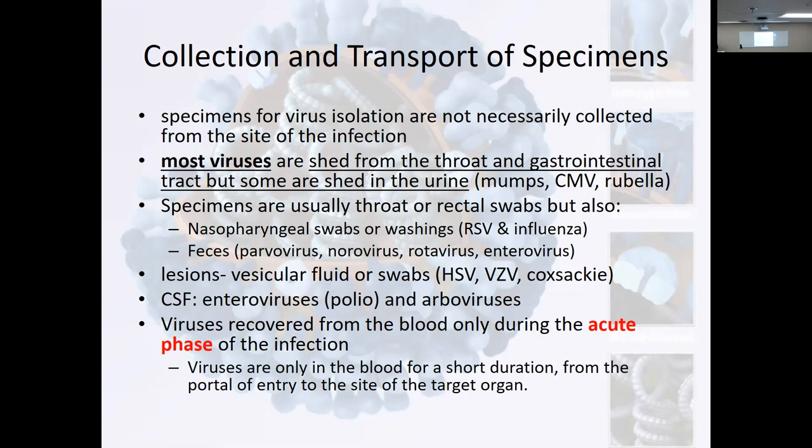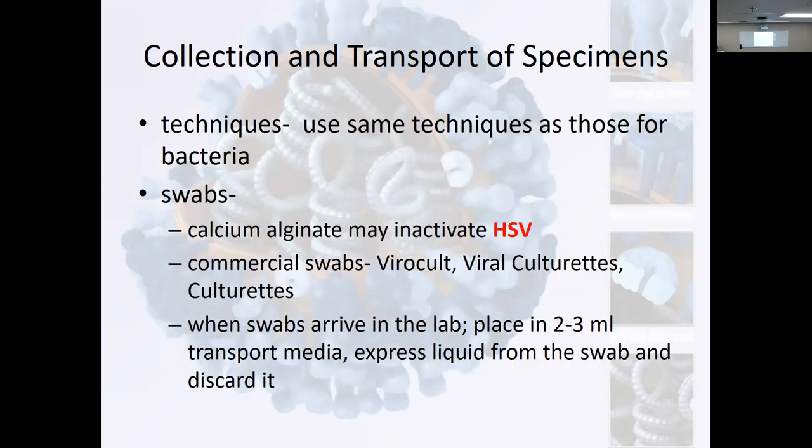Viruses are recovered from the blood only during the acute phase of infection. So blood is not where we're going to be testing for viruses — we can test for antibodies in blood, we can test for antigens in blood, but we're not going to be looking for the virus itself in the blood.